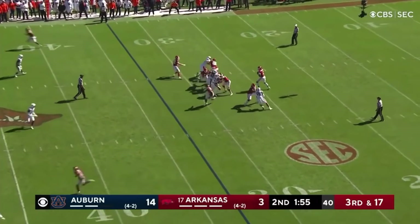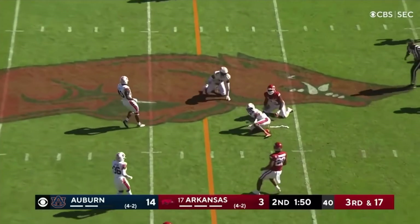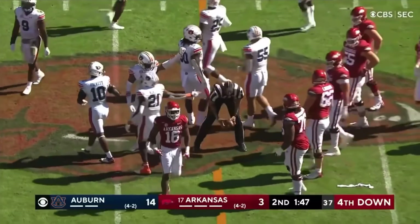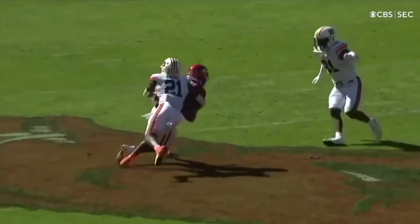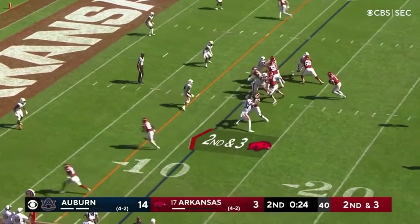Jefferson out of the gun, drops back to pass, Jefferson on the run — he got it complete. Looks like it's about a yard short to Traylon Burks. Great job by Burks — watch the top of the route, coming back to protect the football on the dagger route, and just taking shots at the end zone before having settled for the field goal.